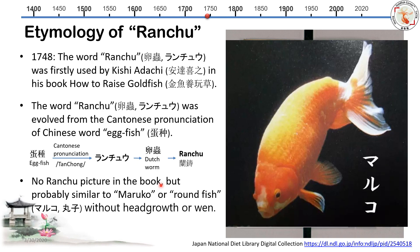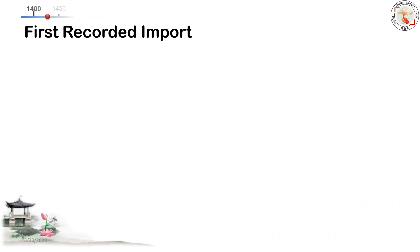However, that 1748 book does not show a drawing of Ranchu. Here is a picture I found which we believe has a similar shape to the ancient Ranchu. This type of goldfish still exists today and is called Maruko, or roundfish. It has no head growth and no dorsal fin — a very clean back. This probably gives you a similar image of what the ancient Ranchu looked like.